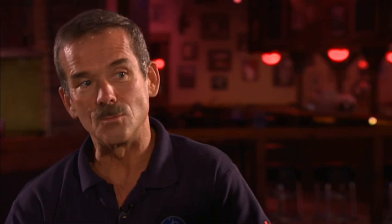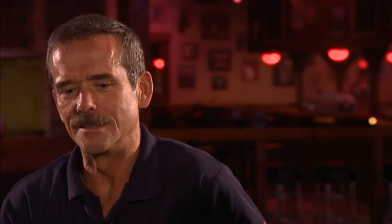What little kid doesn't want to fly a rocket ship or command a spaceship? I grew up with 2001: A Space Odyssey, but even maybe more influential, Star Trek — with James Tiberius Kirk commanding the Enterprise.